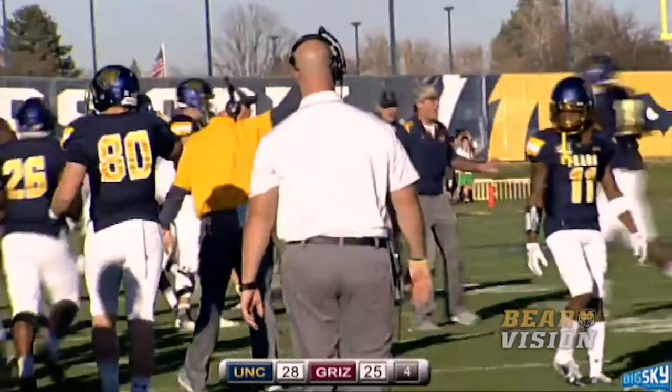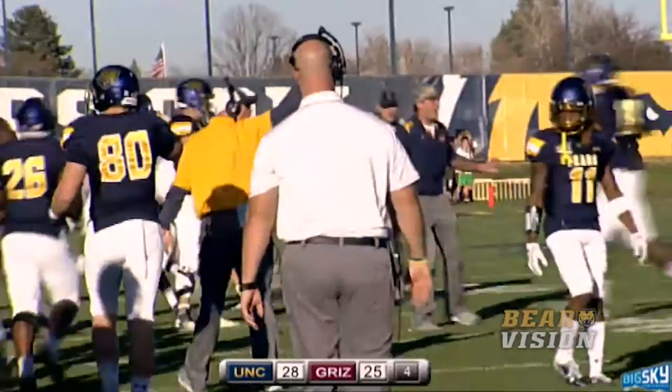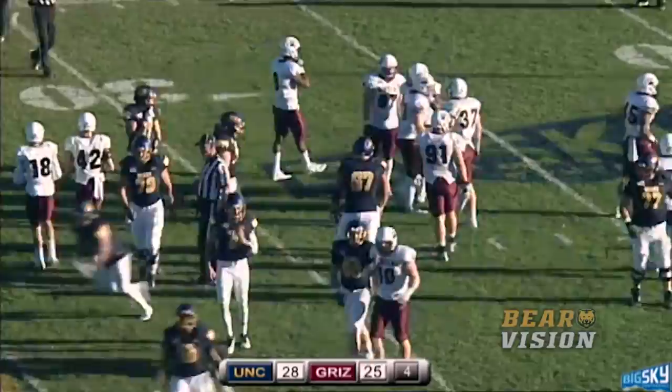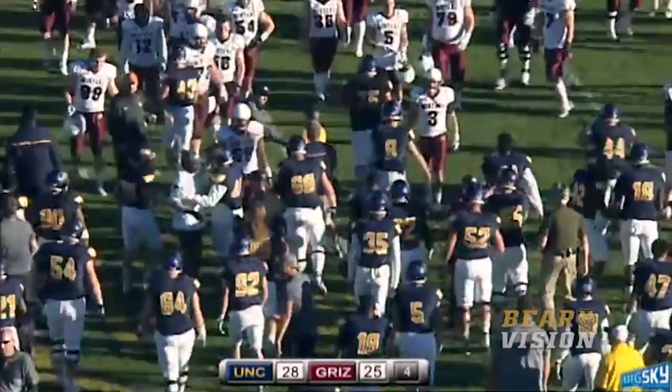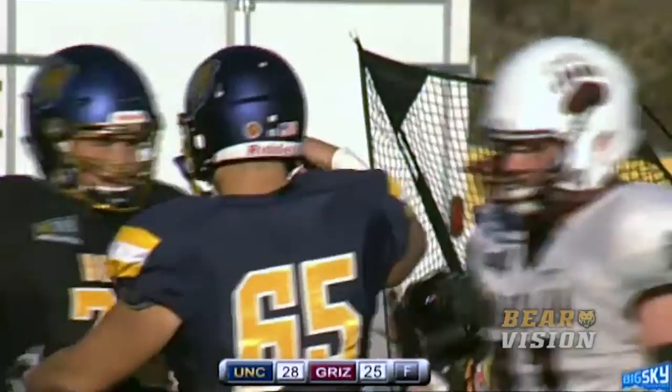Bears take over with 1:51 to go in this game and a three-point advantage. As Slaughter takes a knee, which should be the last one, and it will. This Bears team is celebrating as the Bears escape here today at home with a 28-25 win over the Montana Grizzlies. They advance to 6-4 on the season, 4-3 in Big Sky play, and they put their name right in the middle of the conversation for postseason action.